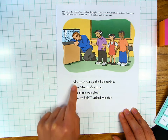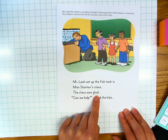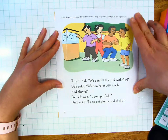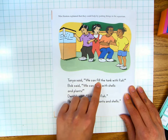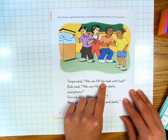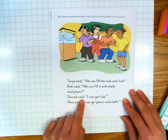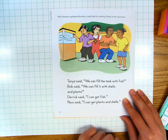Mr. Lash set up the fish tank in Miss Stanton's class. The class was glad. "Can we help?" asked the kids. Page two. Miss Stanton explained that they could help by putting things in the aquarium. Tanya said, "We can fill the tank with fish." Bob said, "We can fill it with shells and plants." Derek said, "I can get fish." Paco said, "I can get plants and shells." Your turn.